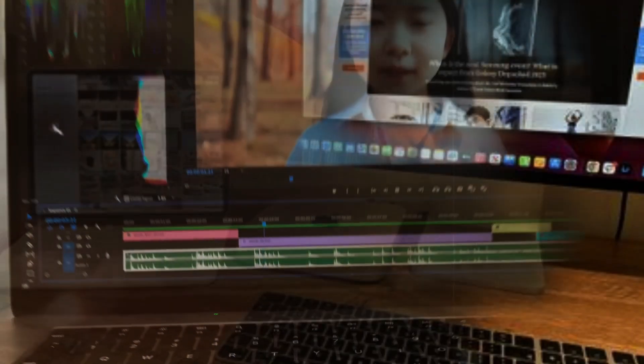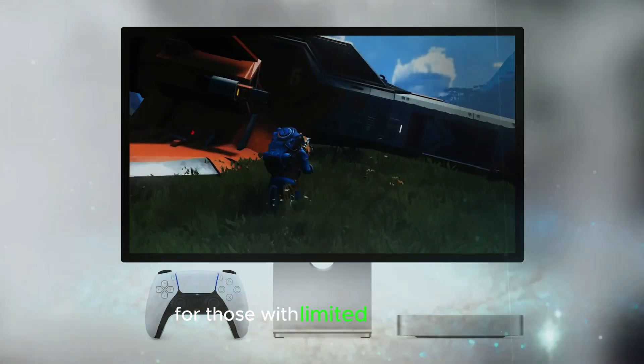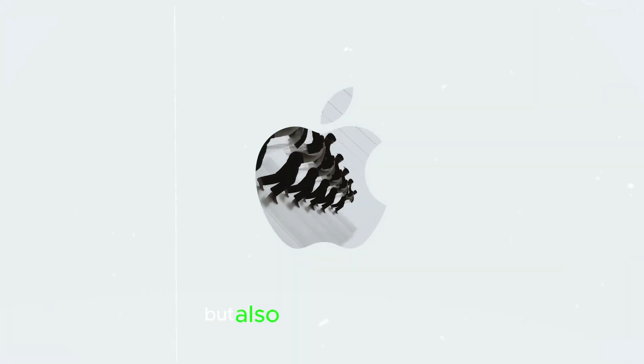Maintaining Apple's signature sleek and minimalistic design, the Mac Mini M4 is compact and perfect for those with limited desk space. Its sturdy aluminum chassis not only looks great, but also ensures durability, making it a reliable choice for any setup.